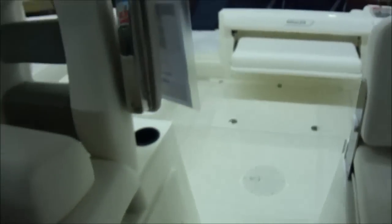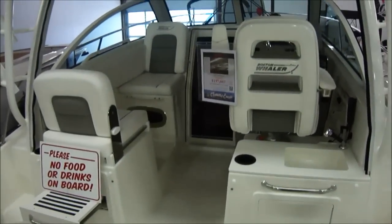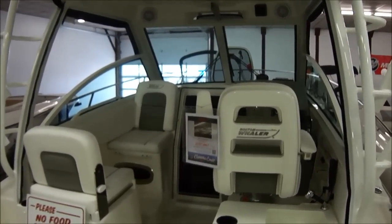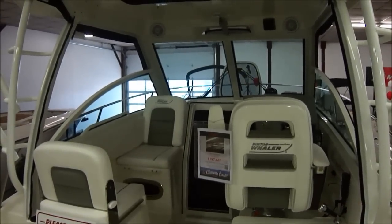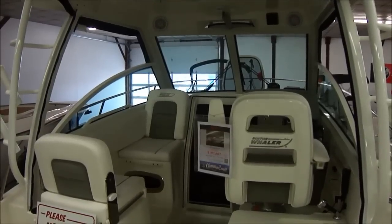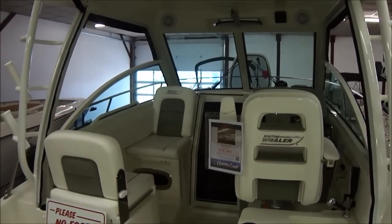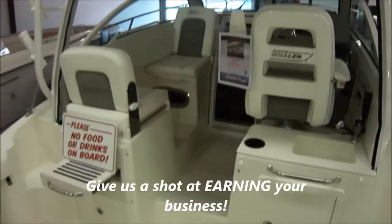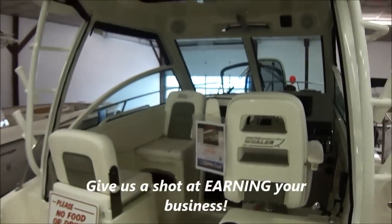Tons of features on these — we can't get to everything. We just try to give you an idea of what you're looking at. If you have more questions, make sure and give us a call at 419-684-5365. You can check us out at ClemonsBoats.com. While you're there, don't forget to like us on Facebook and check us out on Twitter at ClemonsBoats1. If you have any questions, please get a hold of us. Thanks for watching — have a great day.